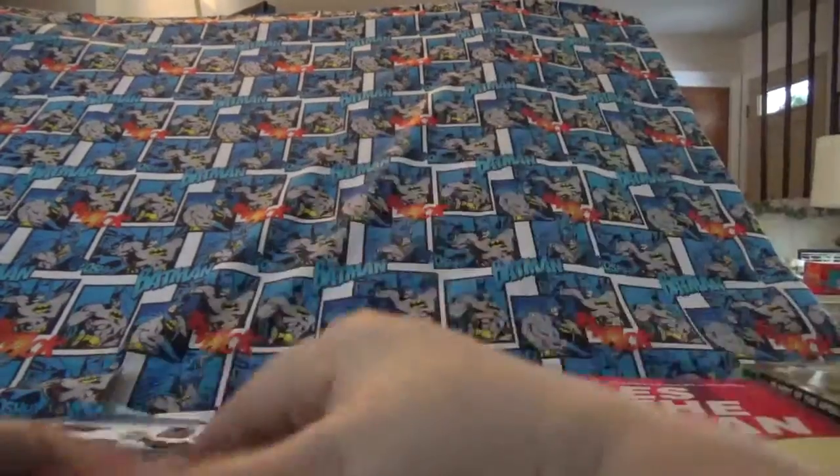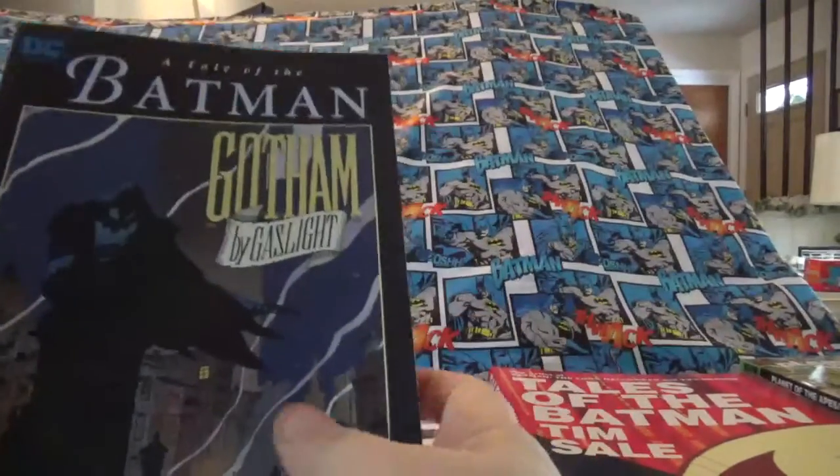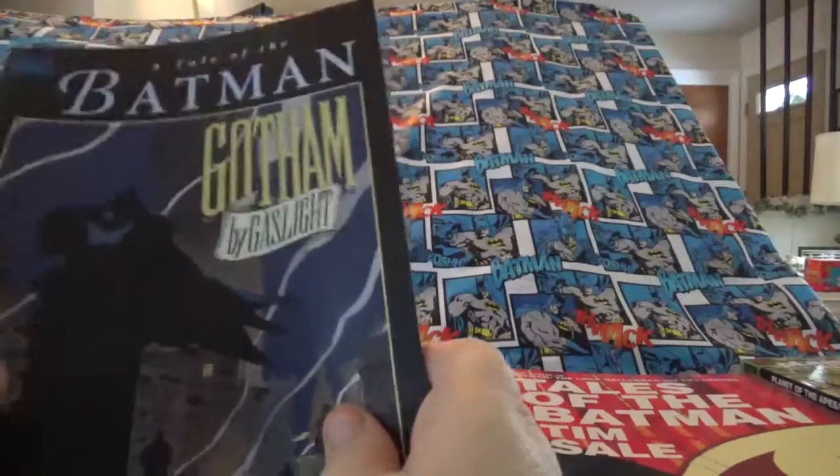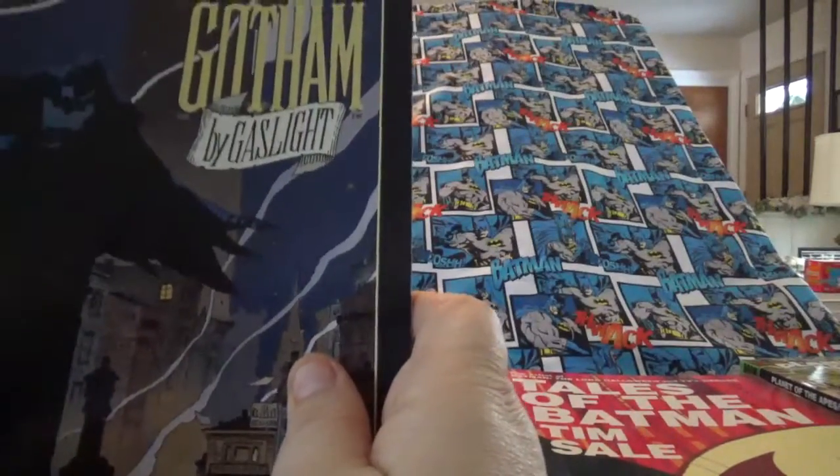To go with it now, you've probably heard there's a new movie coming out on the 23rd. It'll be in theaters and it's animated. It's called Gotham by Gaslight, and this is the book the movie is based off of.